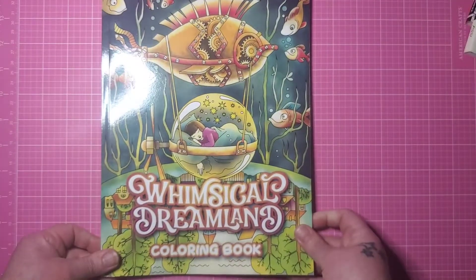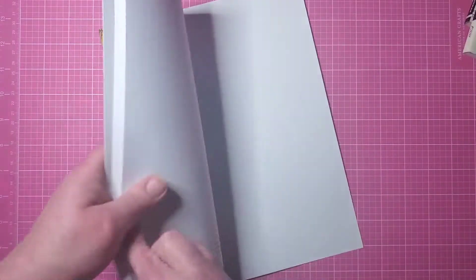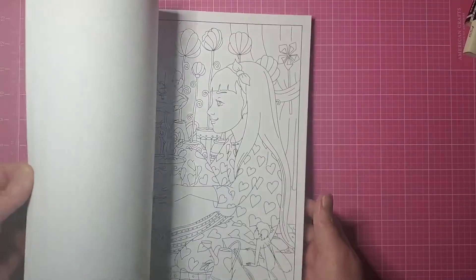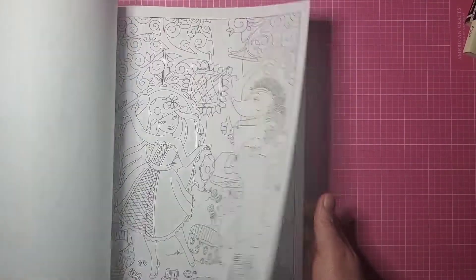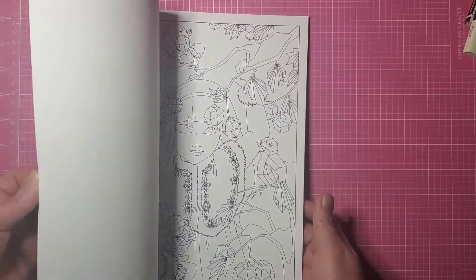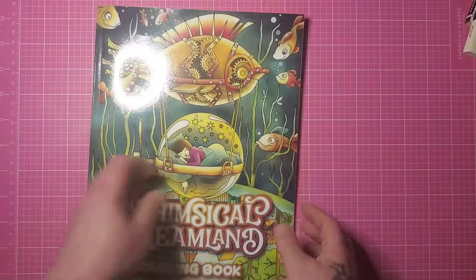I pulled Whimsical Dreamland — I'm sorry I pulled it. I pulled it because of the steampunk fish on the front, but really this is definitely whimsical, not what we're looking for with sci-fi, so I apologize and I take it back.